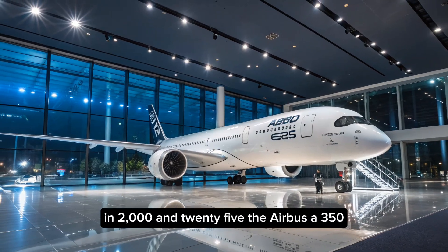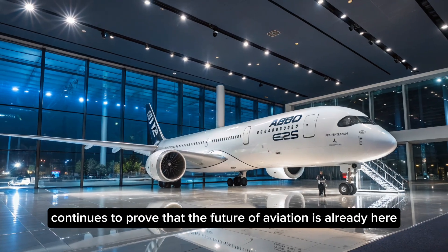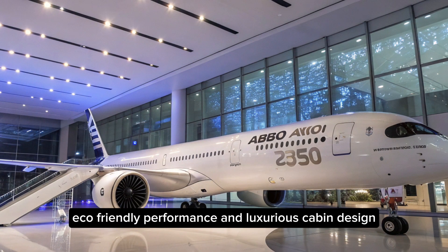In 2025, the Airbus A350 continues to prove that the future of aviation is already here. With its combination of advanced materials, cutting-edge technology, and eco-friendly performance,